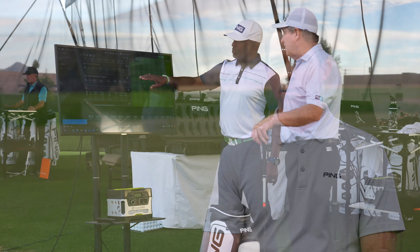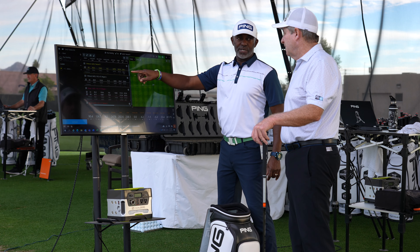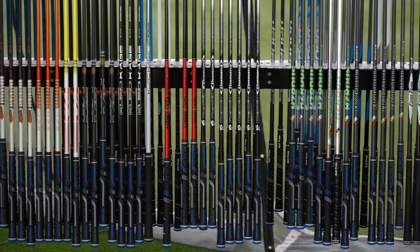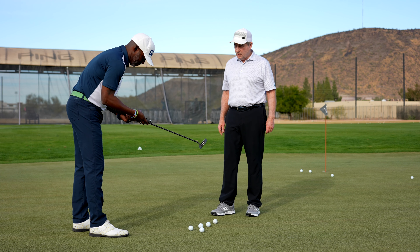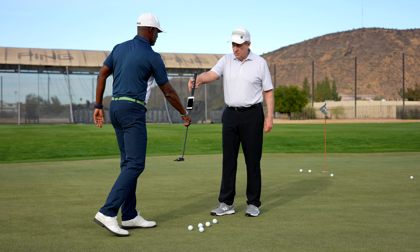Consumers who visit the Proving Grounds are in for something very special. They get under-the-hood access to experimental tools — advanced software applications, advanced fitting processes, and gamifying the fitting process. Not only is it an amazing experience to get fit for your clubs, but you get to experience all the tools and processes that normally only our tour players have had access to in the past.